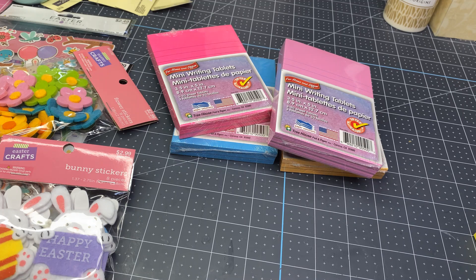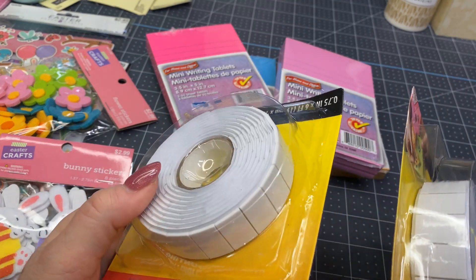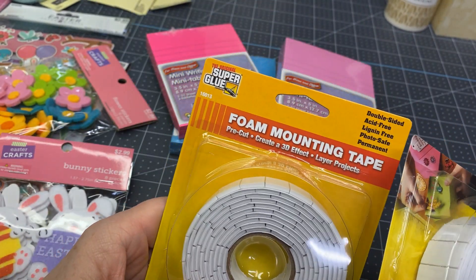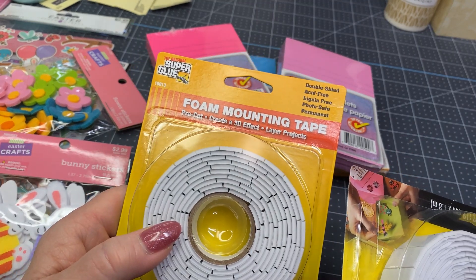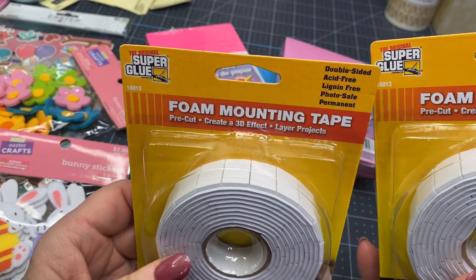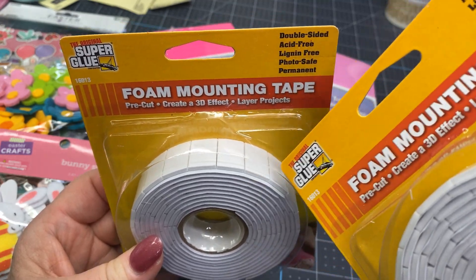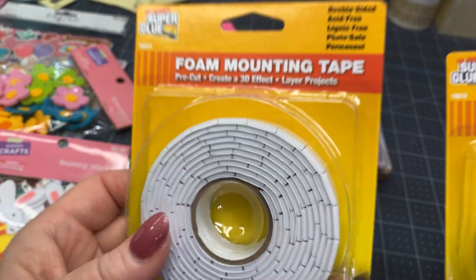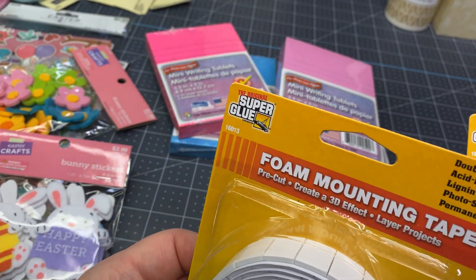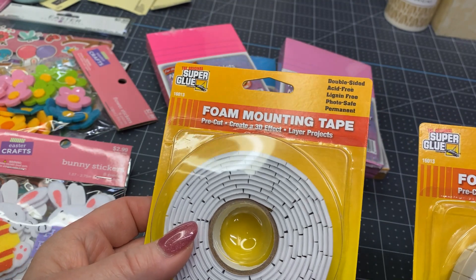I know in the last haul I did from Hobby Lobby, someone had mentioned that the Dollar Tree had these little foam tabs — they call these foam mounting tape. And these were over in kind of the tool section; they were not in the craft section. In the craft section they have just the tape that's not segmented into the little peel-off squares or triangles or rectangles. And I like these. You get six feet of it, so you're getting quite a few for a dollar and a quarter.